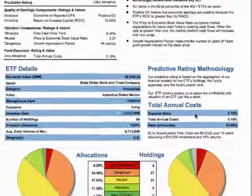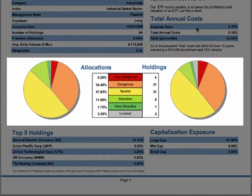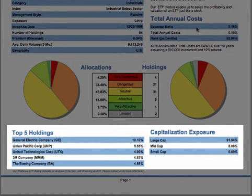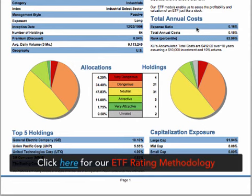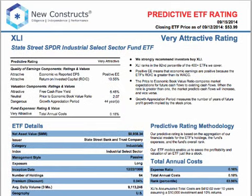Scroll down to see the fund's details and a breakdown of our total annual cost rating. Keep scrolling to see pie charts showing how the ratings for the underlying holdings of the ETF are allocated. At the bottom of the page, we show the ETF's top five holdings and capitalization exposure. Page two provides an explanation of our predictive ETF rating system and information about New Constructs. Our ETF reports represent thousands of pages and hours of analysis and research in order to give you one simple and easy to understand indication.